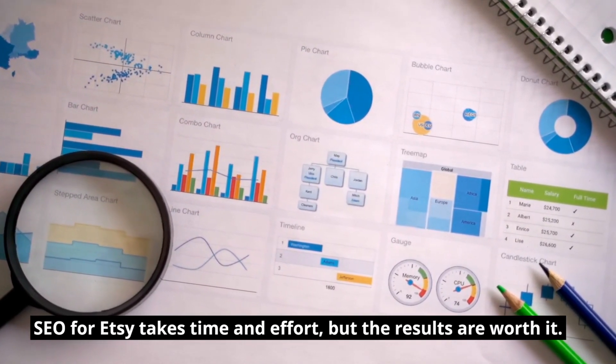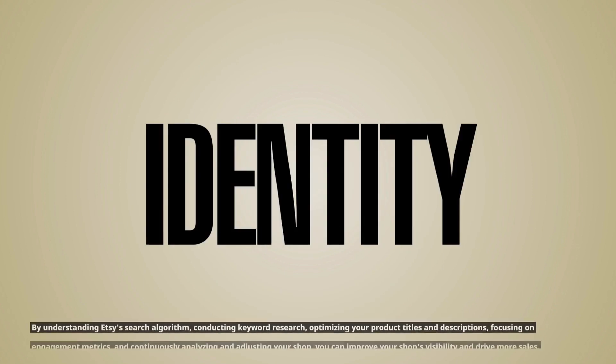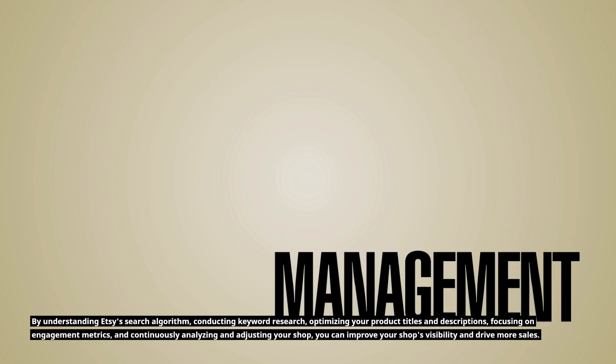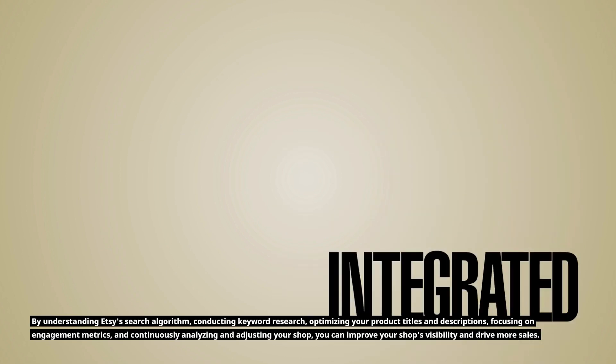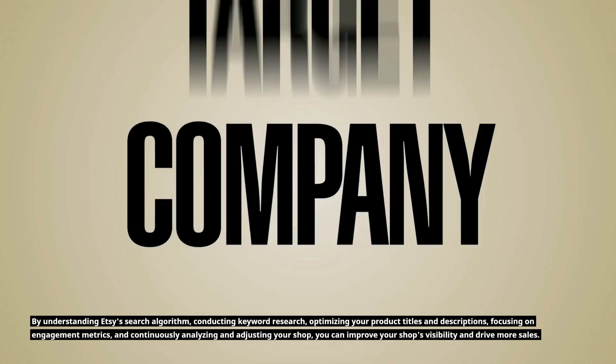SEO for Etsy takes time and effort, but the results are worth it. By understanding Etsy's search algorithm, conducting keyword research, optimizing your product titles and descriptions, focusing on engagement metrics, and continuously analyzing and adjusting your shop, you can improve your shop's visibility and drive more sales.